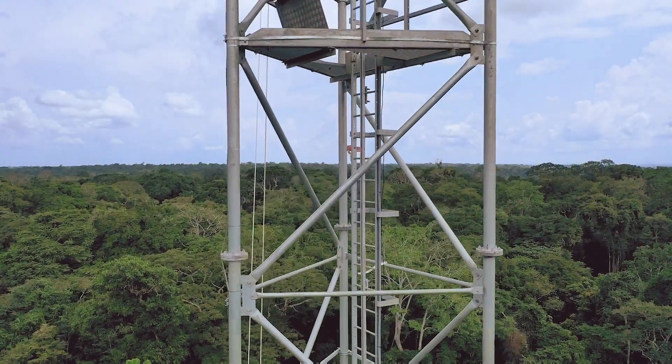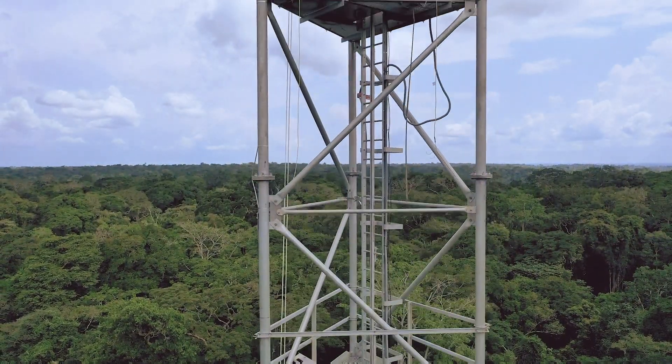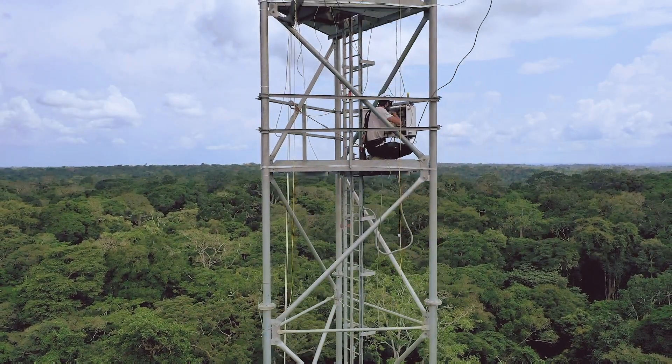Reaching a total height of 55 meters — the equivalent of a 17-story building — this tower reaches above the canopy, an essential precondition for proper data collection.